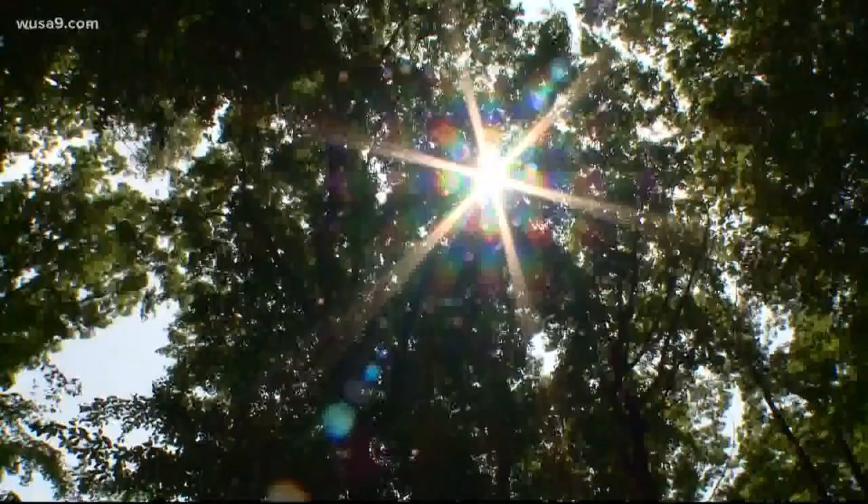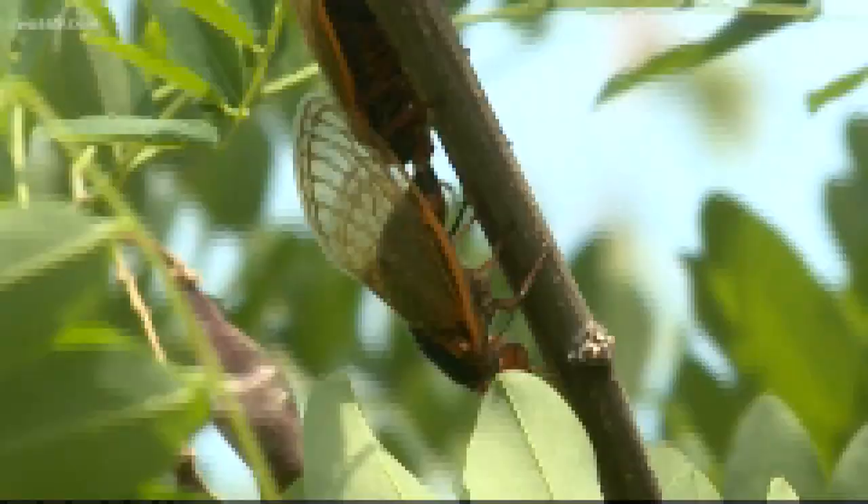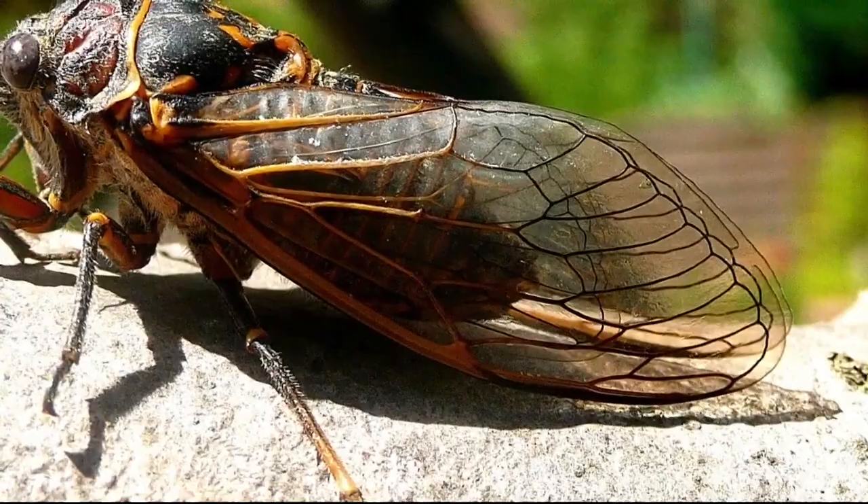You might see a few brood 10 cicadas pop up early in D.C. this year, and there's a reason for that. That's actually how periodical cicada broods come into existence — you get enough stragglers coming out at the same time, and they breed, and that makes them off by one year from the brood to which they actually belong. Almost every brood has stragglers that show up a year before or a year after.